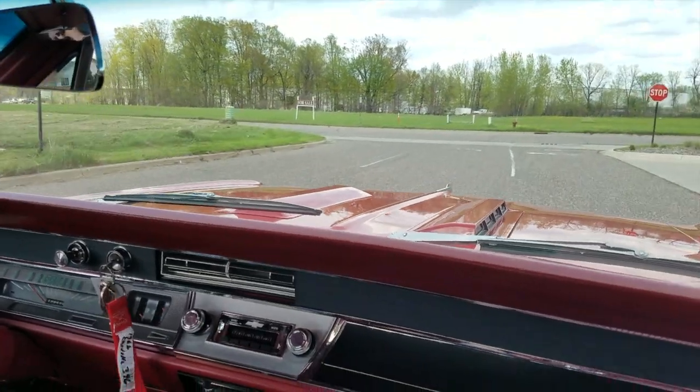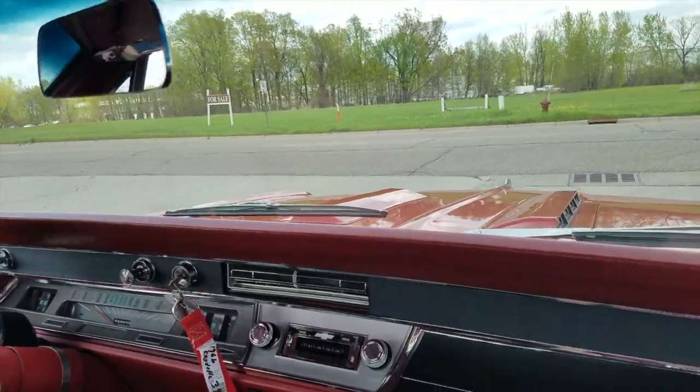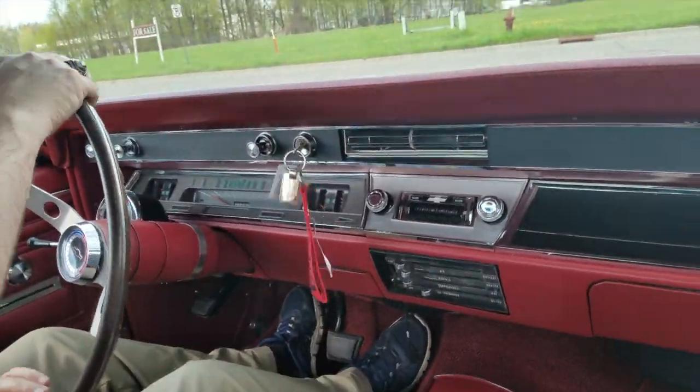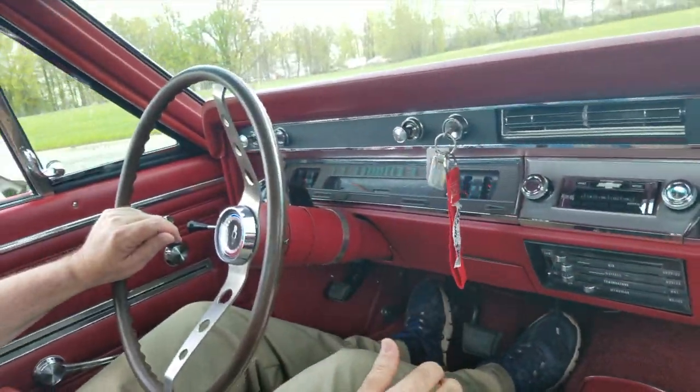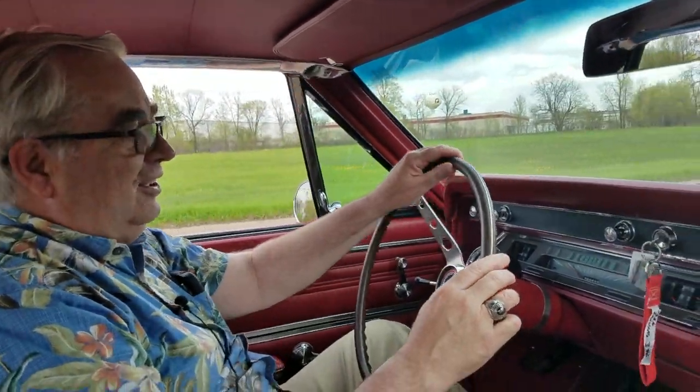That is one of the biggest things in owning a collector car in this day and age. It's always kind of nice to get these cars out and get some exercise. Here in Minnesota, our driving season is unfortunately so short that we are sometimes at a loss when it comes to being able to drive our old cars.